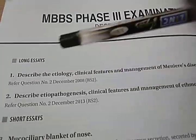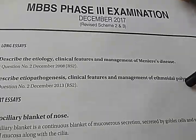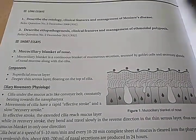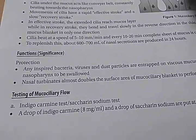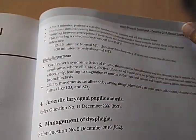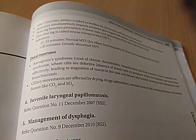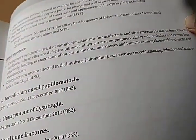Just see what they are asking in recent ENT papers. They are asking about Meniere's disease, ethmoidal polyposis — so please read ethmoidal polyposis, it's important. Then they are asking about the mucociliary blanket of nose. What is this? It is a continuous blanket of mucocerous secretion by the goblet cells and secretory glands, which traps bacteria, viruses, and particles. Its clinical importance includes Kartagener's syndrome — the triad of chronic rhinosinusitis, bronchiectasis, and situs inversus, where cilia are defective and immotile.